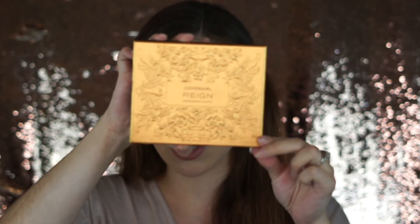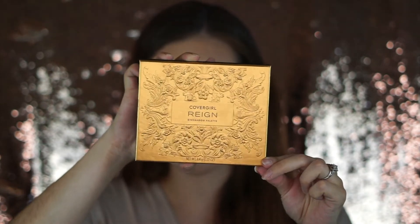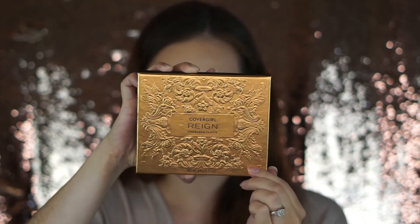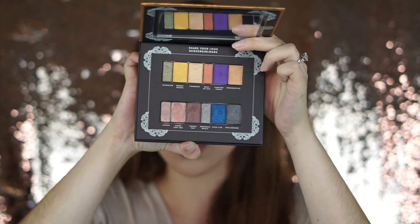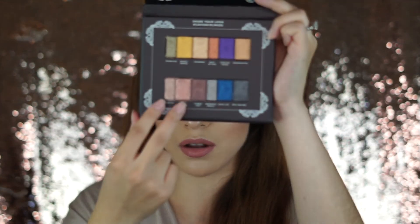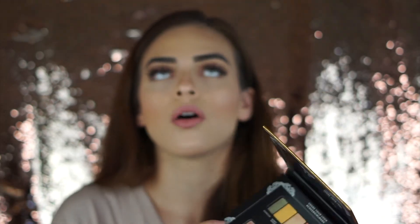The last item I'm going to talk about today is the CoverGirl Reign Eyeshadow Palette. The packaging is super pretty with an embossed top. It's an all-shimmer palette, which some people don't really like, but I'm actually wearing it on my eyes today. Super pretty shimmers — my favorite two are the bottom two shades. They are so pretty.